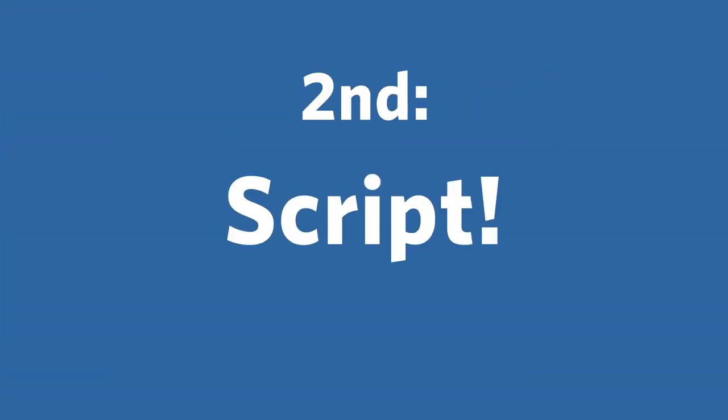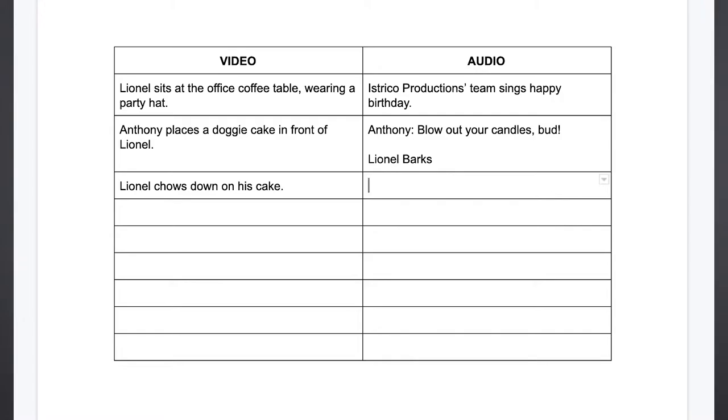The second thing we want to do is create that left-right basic script. We want to identify what you want to see and what you want to hear. From there, we'll work with you to refine the actual audio script — whether we're going to include voiceover or not is up to you and what the content provides.